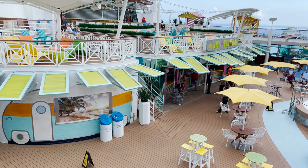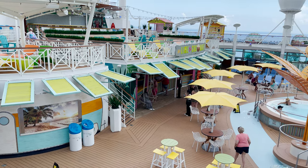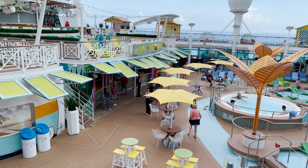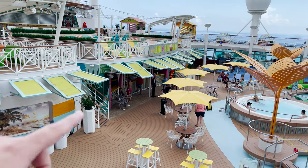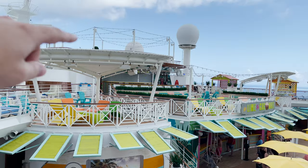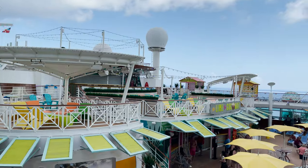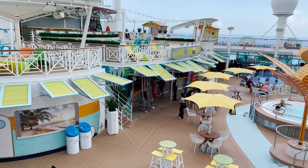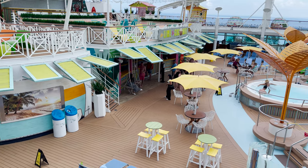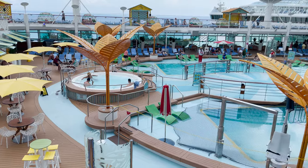Looking at the main pool deck from above, the first thing you see is the Lime and Coconut Bar. Freedom of the Seas received Royal Amplification upgrades including a Caribbean-style pool deck with the Lime and Coconut Bar on multiple levels — first level, second level, and a third level with nice lights and comfortable seating. This bar has swings attached right at the bar, which is really cool.